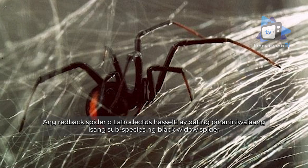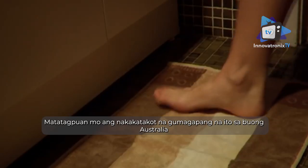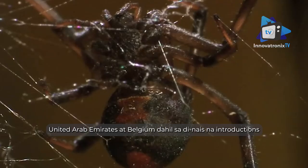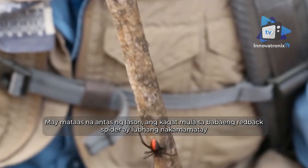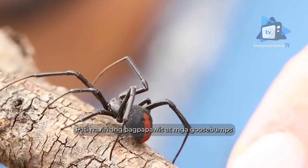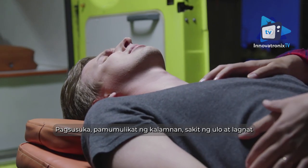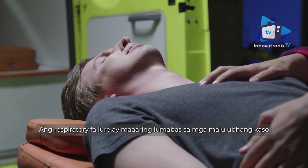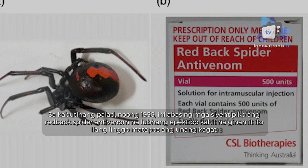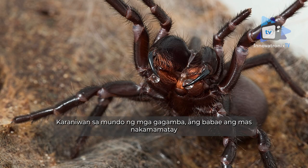Redback spider: due to its strikingly similar appearance, the redback spider (Latrodectus hasselti) was once thought to be a subspecies of the black widow, but it is a distinct species. Also known as the Australian black widow, it can be found throughout Australia, Southeast Asia, and New Zealand, and has even been found in Japan, the UAE, and Belgium due to inadvertent introductions. The bite from the female redback can be life-threatening, injecting a complex venom that causes intense pain, sweating, goosebumps, redness, swelling, nausea, muscle twitching, headache, fever, and in severe cases respiratory failure. Thankfully, an antivenom released in 1956 is very effective, and no deaths have been reported since.